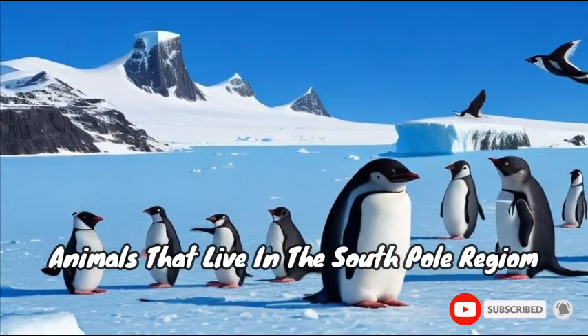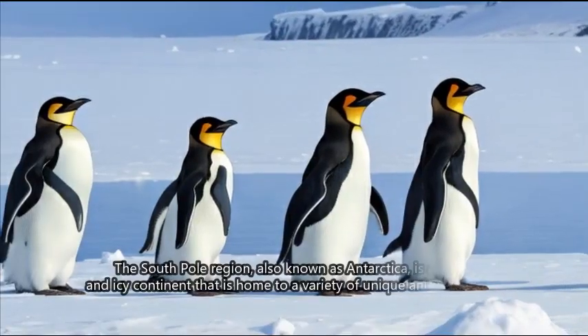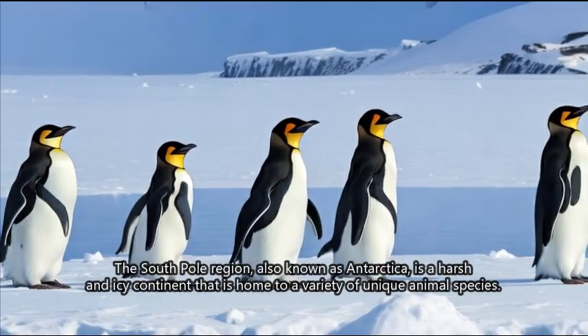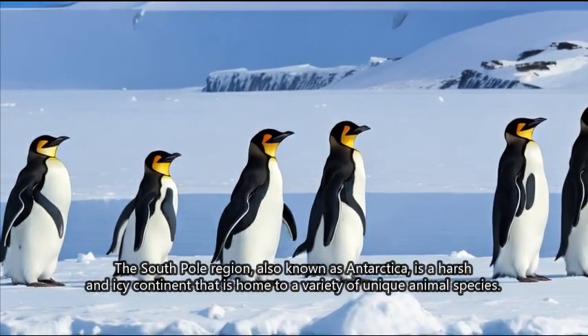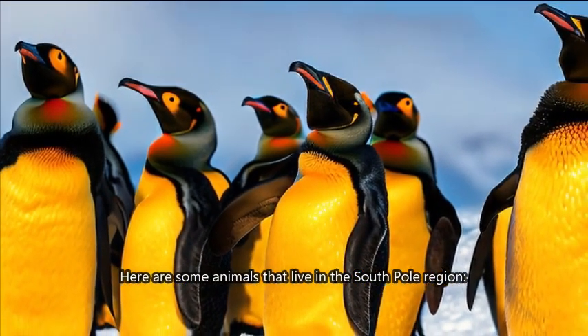Animals that live in the South Pole region. The South Pole region, also known as Antarctica, is a harsh and icy continent that is home to a variety of unique animal species. Here are some animals that live in the South Pole region.